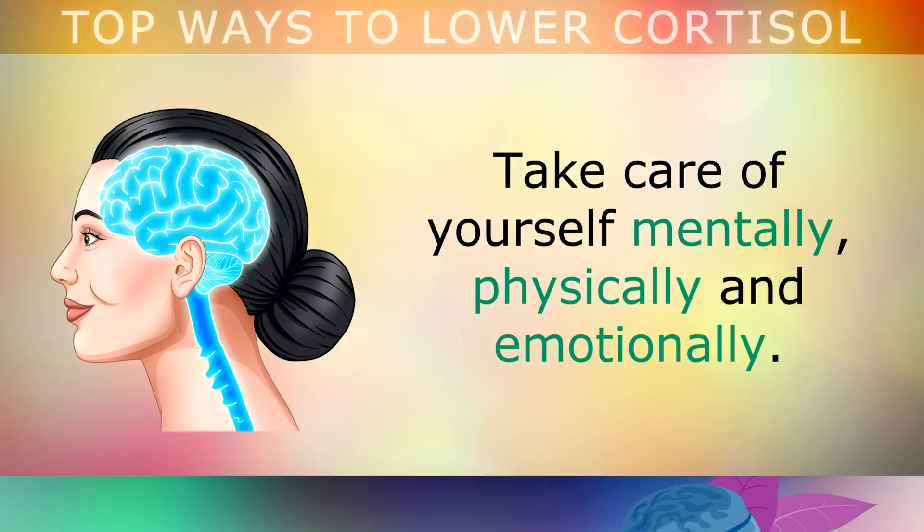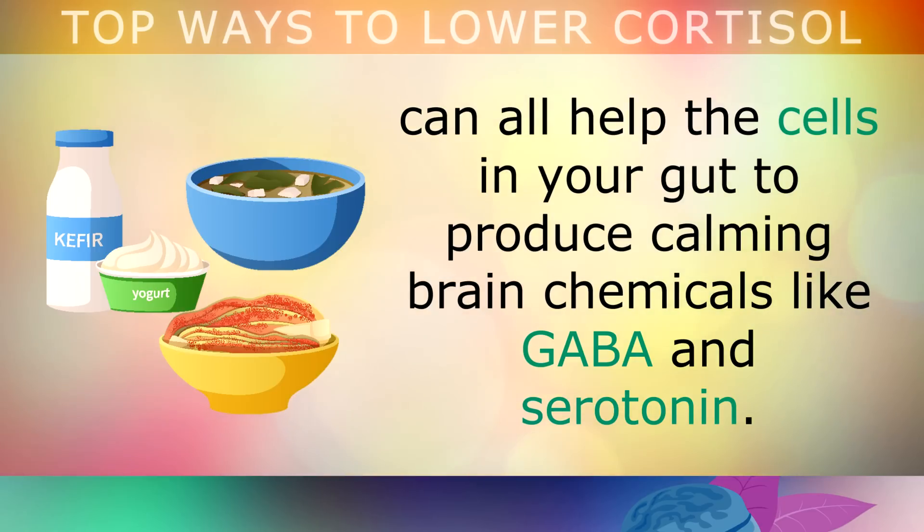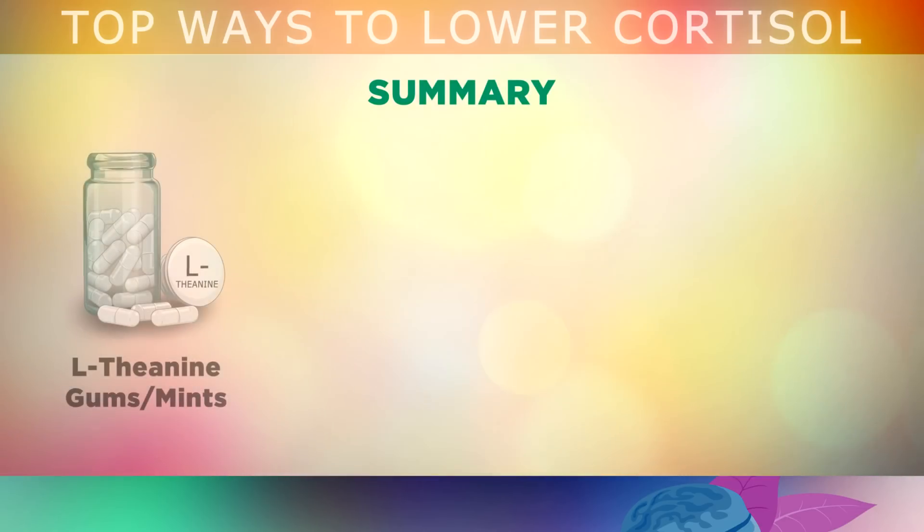So take care of yourself mentally, physically and emotionally. As a final note, eating probiotic-rich foods like kefir, sauerkraut, raw vegetables, kimchi and kombucha tea can all help the cells in your gut to produce calming brain chemicals like GABA and serotonin, which can also help to lower cortisol. Here's a quick summary of the powerful ways to lower cortisol naturally.